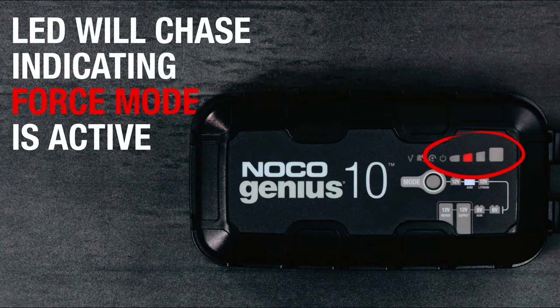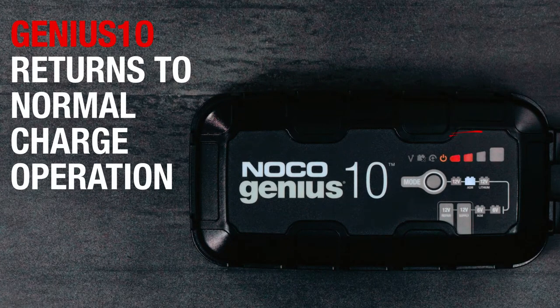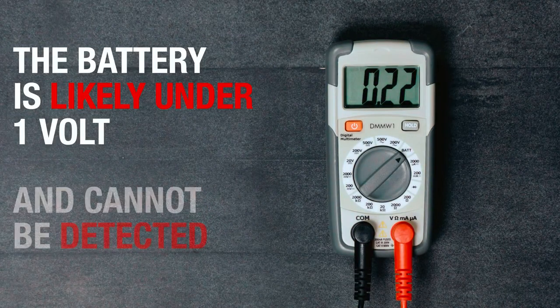The charger features precision charging capabilities with an integrated digital thermal sensor. This sensor detects the ambient temperature and adjusts the charging process accordingly, preventing overcharging in hot climates and undercharging in cold climates. It can charge batteries as low as 1 volt and has a force mode for manual charging of dead batteries down to 0 volts.